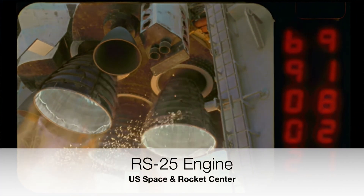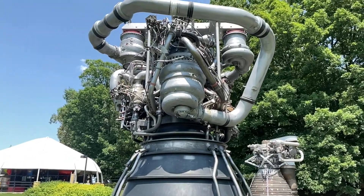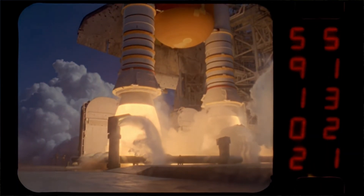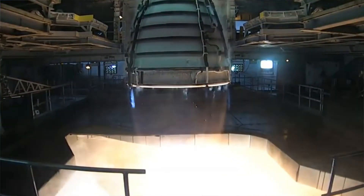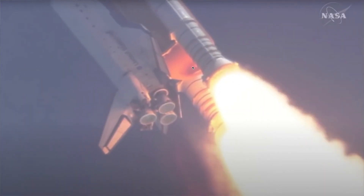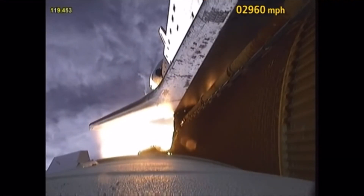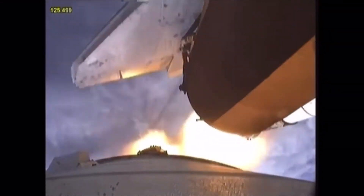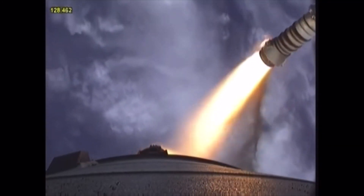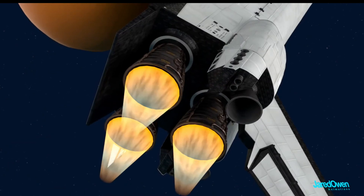At liftoff, these RS-25 engines provided around 5 to 10 percent of all the thrust needed to get to orbit. The rest was done by the two white SRBs, and each one produced around 500,000 pounds of thrust, which is really powerful. Together you have 1.5 million pounds of thrust, and after the SRBs were jettisoned around 2 minutes and 30 seconds, these kept going for around 6 to 8 minutes pushing the shuttle up to orbit.